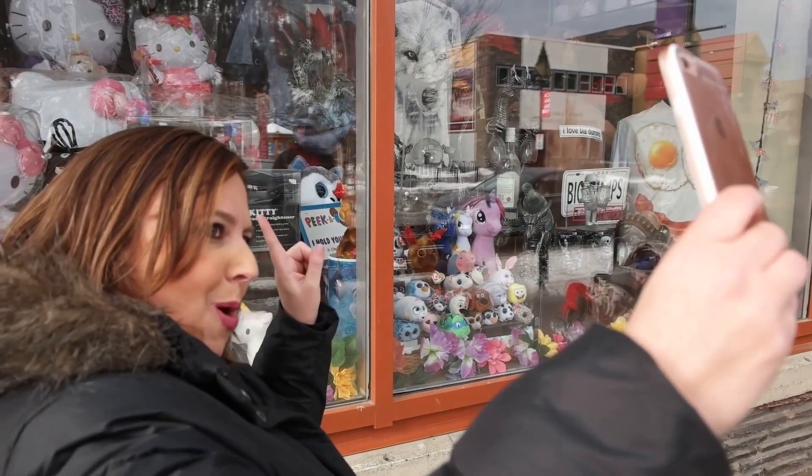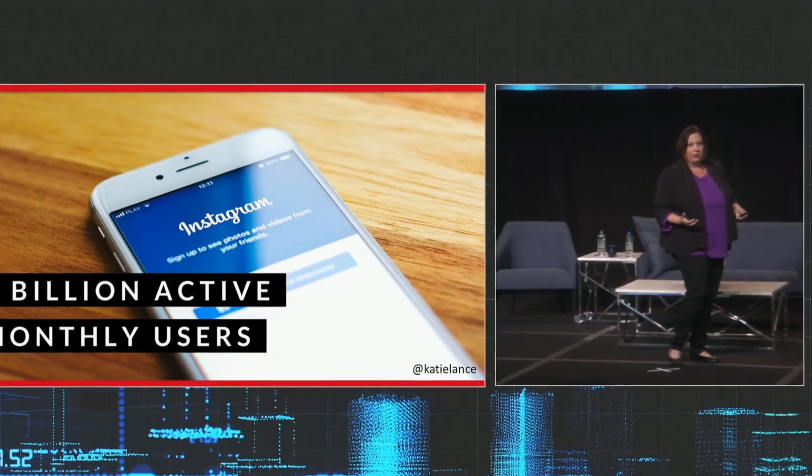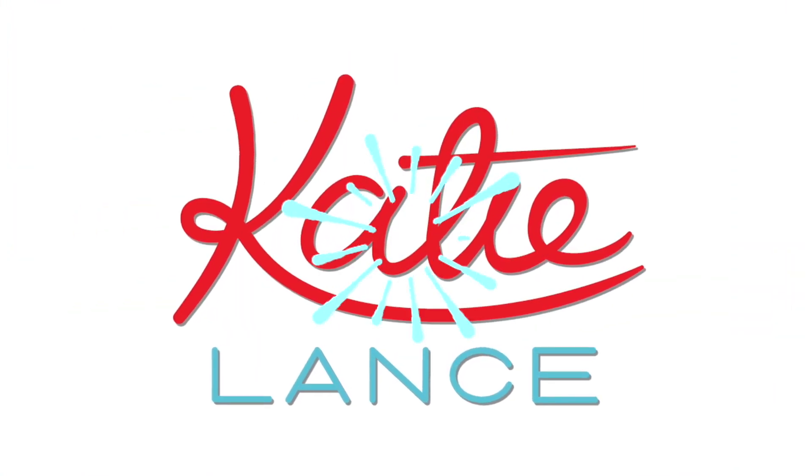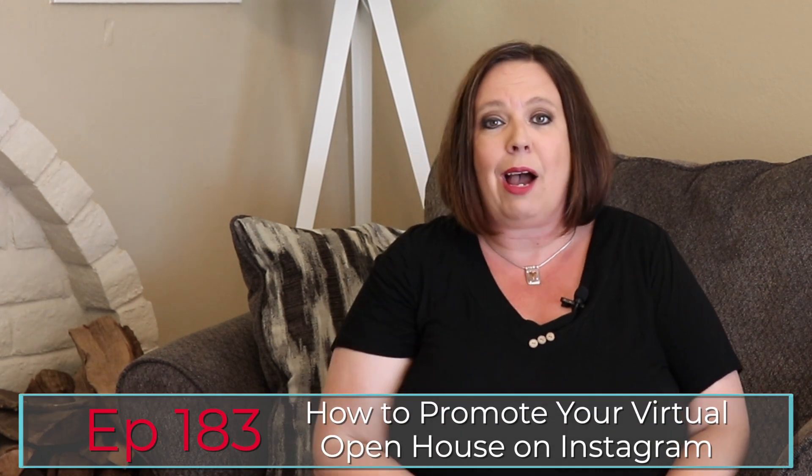Are you wondering how you can promote your virtual open house over on Instagram? Don't worry, I can help. Hey everybody, Katie Lance here, founder and CEO of Katie Lance Consulting at Get Social Smart Academy and author of the book Get Social Smart. It's episode 183 of the Get Social Smart show, and today we are going to give you three ideas on how to promote your virtual open houses over on Instagram.